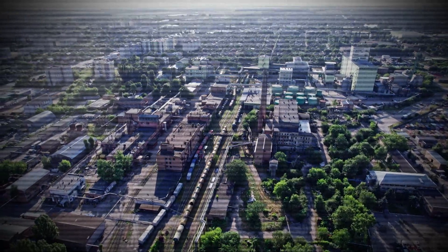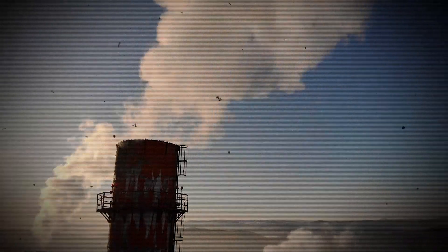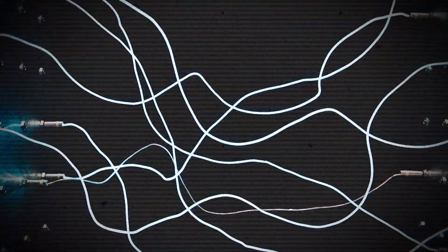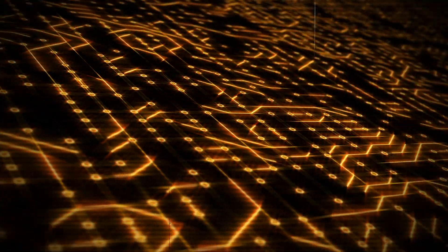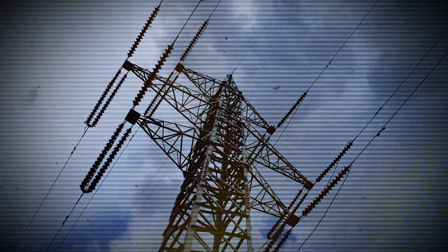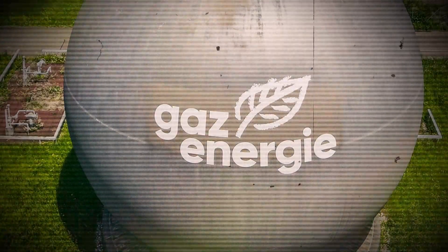Since the era of the industrial revolution, steam power has played a very important role in producing the energy we need, in the form of electricity. More than 90% of electricity produced globally comes from heat-generating power plants that use coal, natural gas, and nuclear power plants. It is undeniable that these resources have a negative impact on the environment.